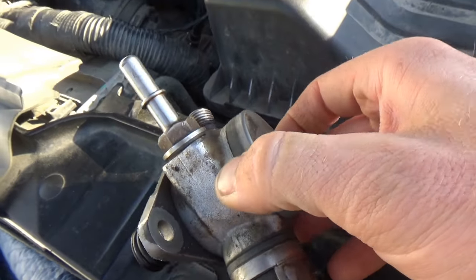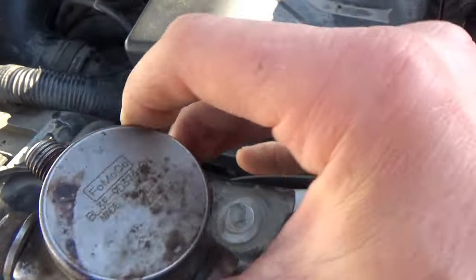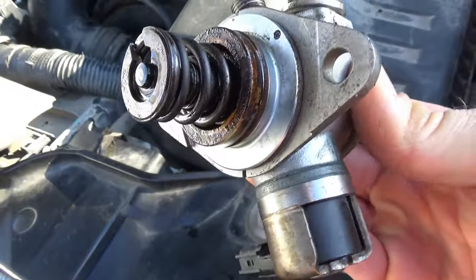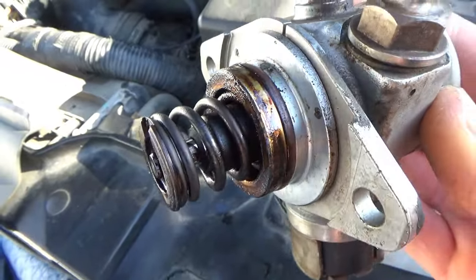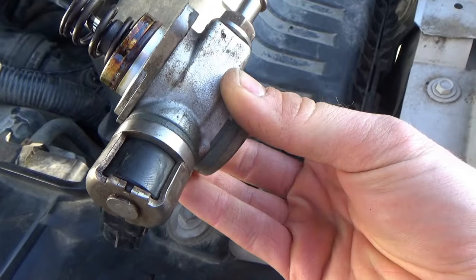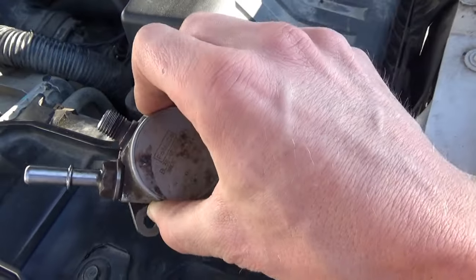Bonus footage: here's the high-pressure pump — it's original, made in Japan. Pretty impressive that it went 220,000 miles. It does smell like gas on this side, so we'll replace this and go from there.